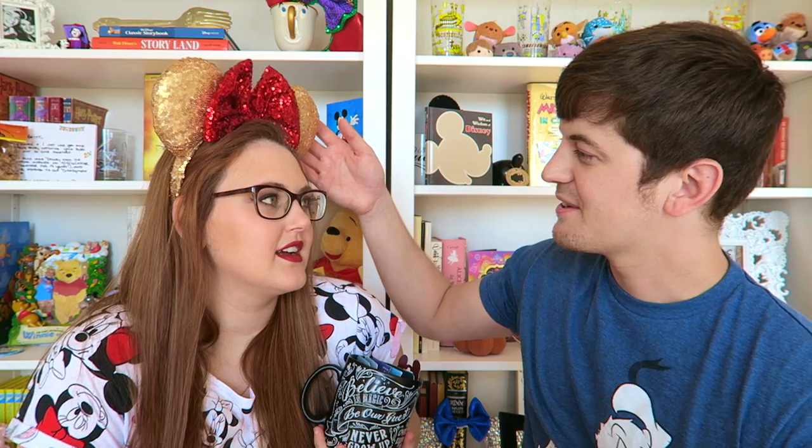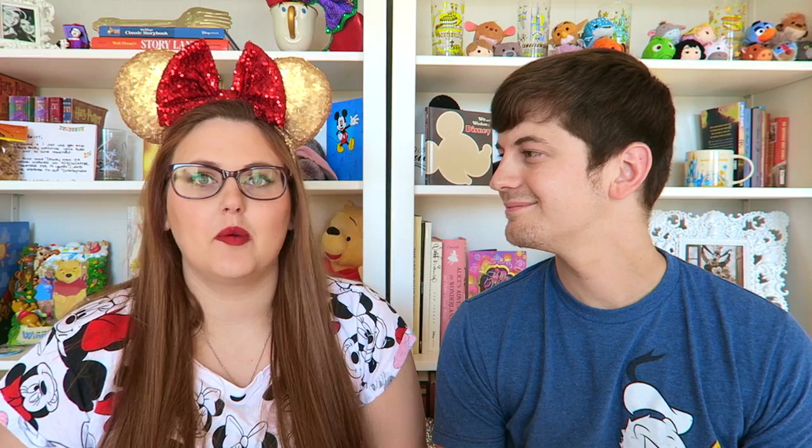We got these in February and March — we started collecting in February because that's when our trip began. But first, can we stop and talk about how beautiful Britt's ears are? They're inspired by Belle — her gold dress and the Beast's red rose. For those new to our channel, we actually own an ear shop; almost all the ears you see in our vlogs are from my shop, Main Street Ears. Links are down below.